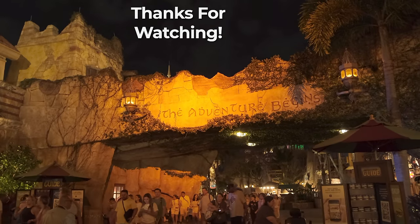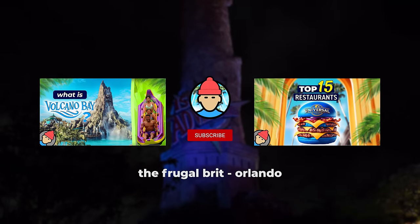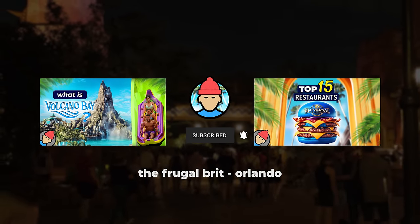And that concludes our journey through all of Islands of Adventure's attractions. Thanks for watching — do let me know if you have any useful ride tips in the comments, and be sure to check out my other videos for more insights into the magic of Orlando's theme parks.